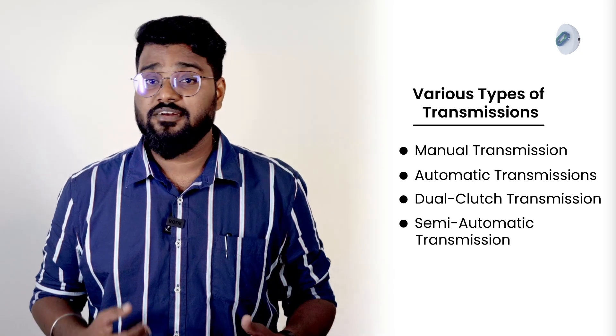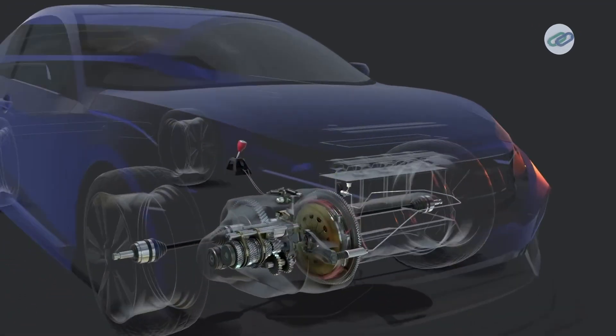DCT is great for performance. And finally, we have semi-automatic transmission. This allows the driver to shift gears manually without a clutch pedal, often seen with paddle shifters in sports cars.